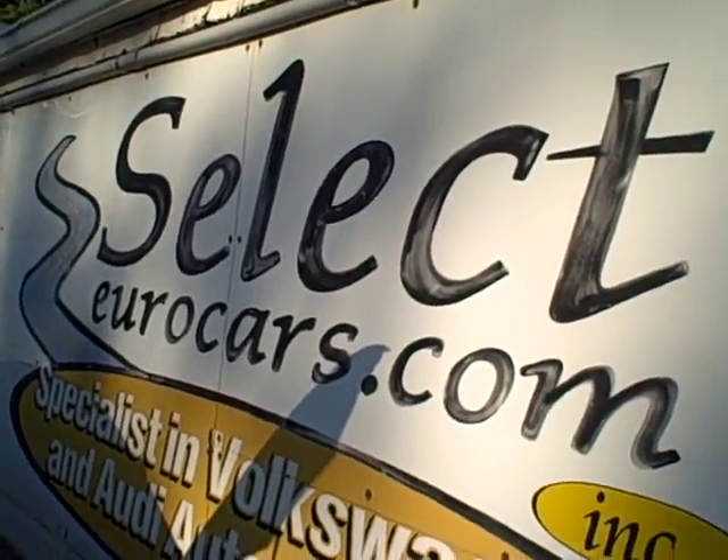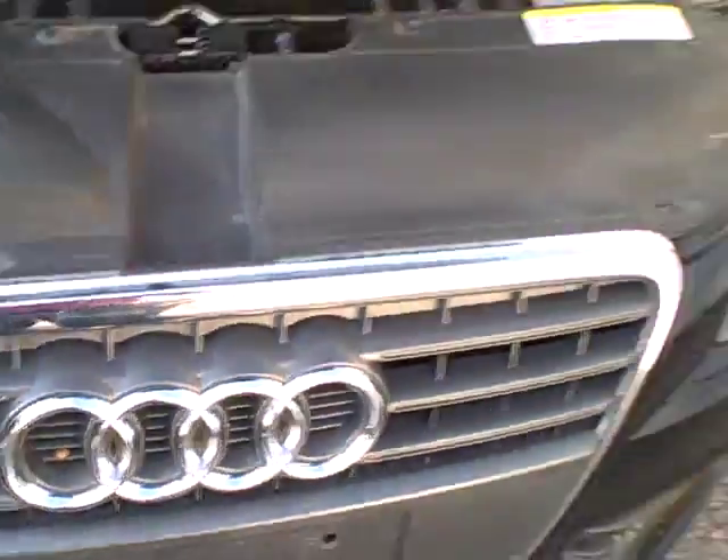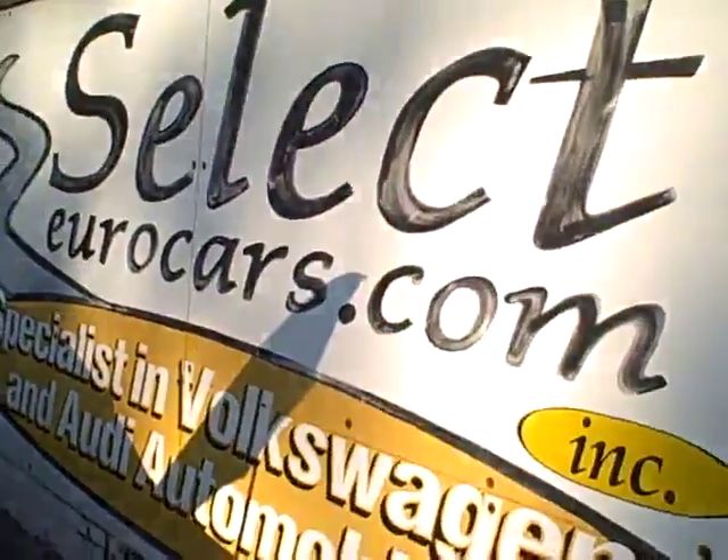So please give us a call, send us an email, instant message, or come enjoy this beautiful Audi here at Select Gear Cars. We're open seven days.